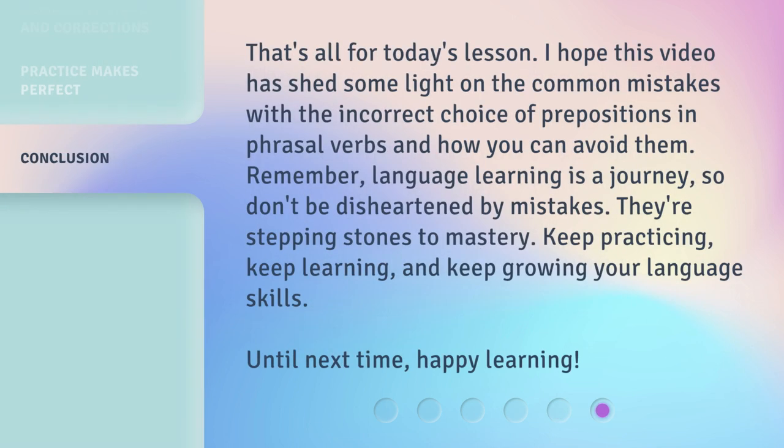That's all for today's lesson. I hope this video has shed some light on the common mistakes with the incorrect choice of prepositions in phrasal verbs and how you can avoid them. Remember, language learning is a journey, so don't be disheartened by mistakes. They're stepping stones to mastery. Keep practicing, keep learning, and keep growing your language skills. Until next time, happy learning.